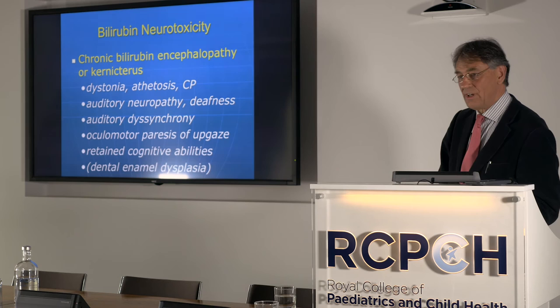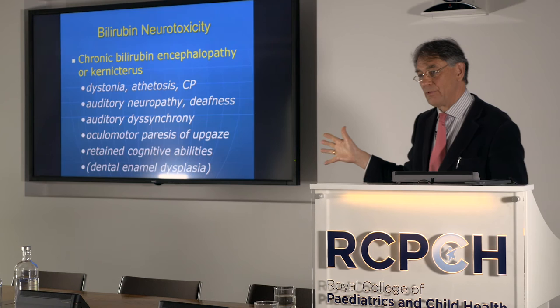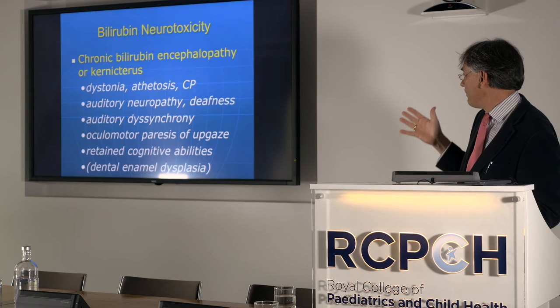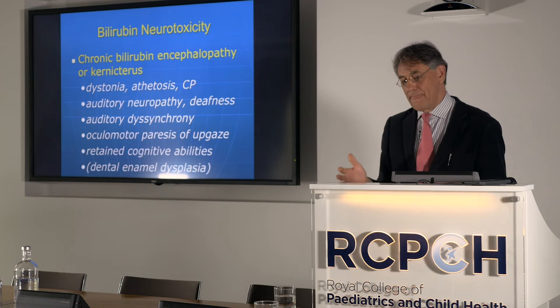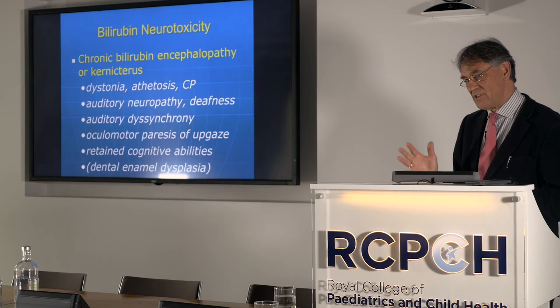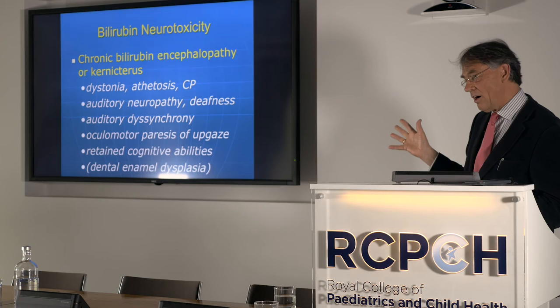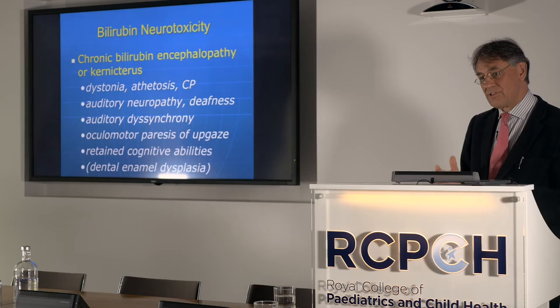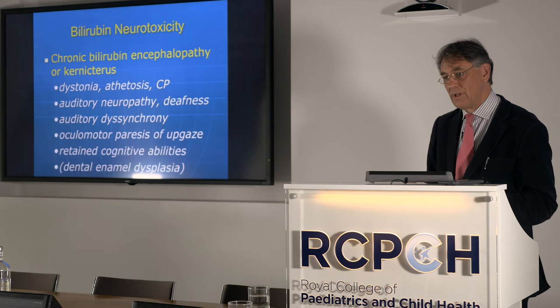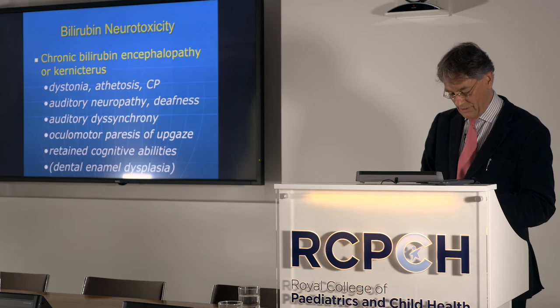The longer-term features of bilirubin encephalopathy — chronic kernicterus: the dystonic or choreoathetoid cerebral palsy, auditory neuropathy and dyssynchrony (not just hearing loss but impaired processing, locating, and recognition of speech and voice patterns), oculomotor paresis of upward gaze. Often these children have retained cognitive abilities but are locked in a body difficult to control, with very dysarthric speech. Dental enamel dysplasia is also a feature of the full house of kernicterus.